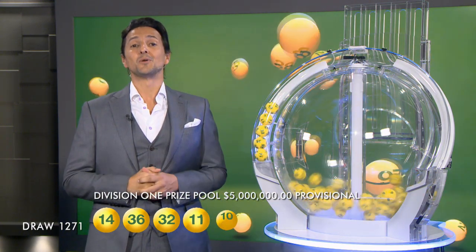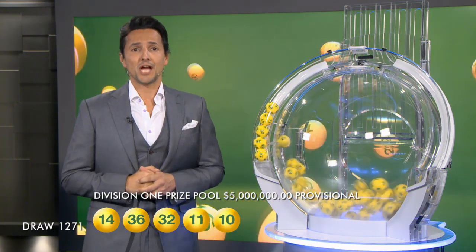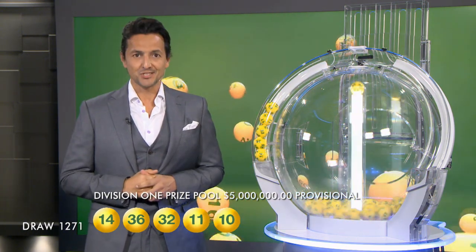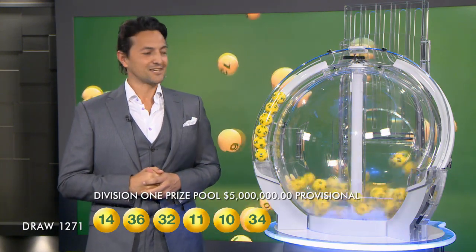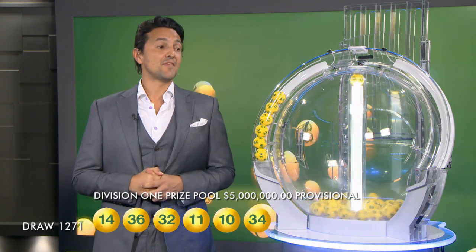If there is no Division 1 winner tonight, the AusLotto prize pool will jackpot to a massive $10 million in next week's draw. So make sure you grab your AusLotto ticket each week. The next ball out of the barrel is 10 and then there's 34.